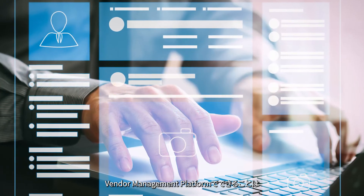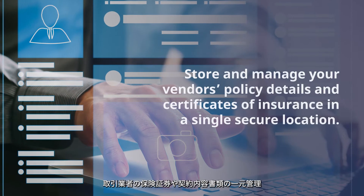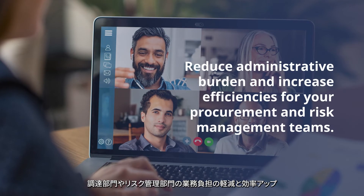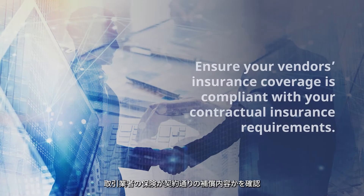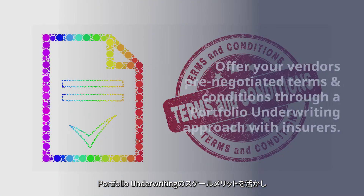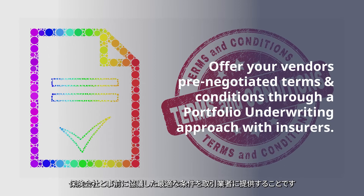In summary, the vendor management platform empowers you to store and manage your vendors' policy details and certificates of insurance in a single secure location, reducing administrative burden and increasing efficiencies for your procurement and risk management experience. Ensure your vendors' insurance coverage is compliant with your contractual insurance requirements. Offer your vendors' pre-negotiated terms and conditions through a portfolio underwriting approach with insurance.